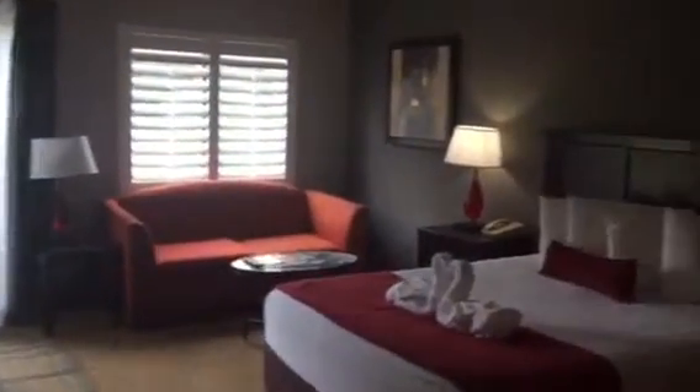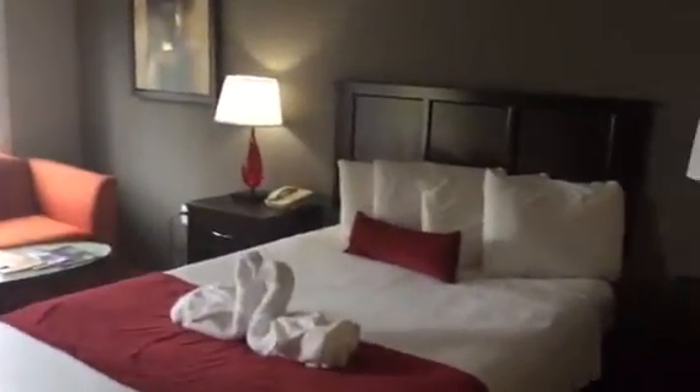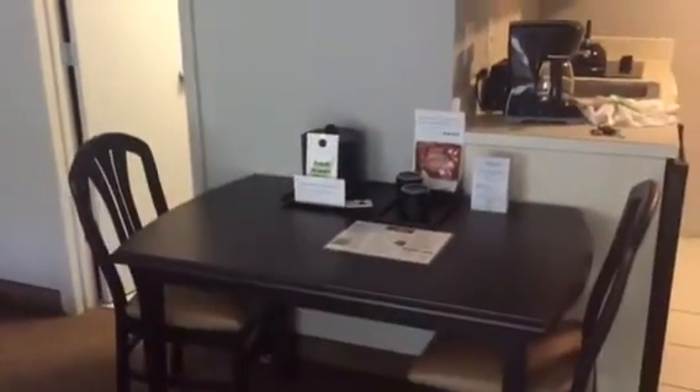This will take us into the living area and bedroom area. You'll have a table.